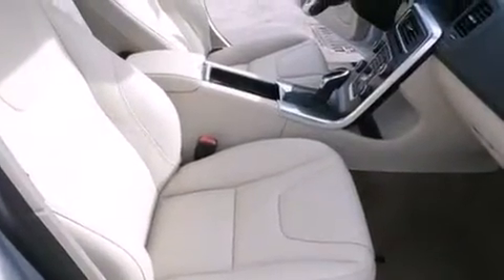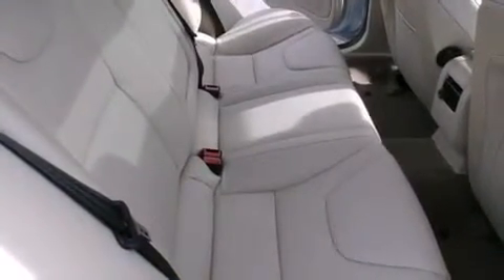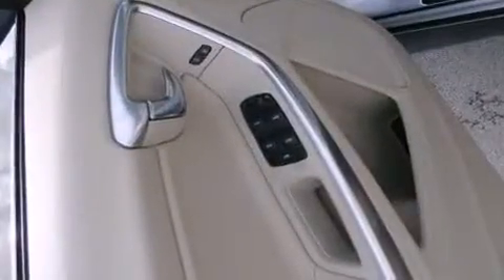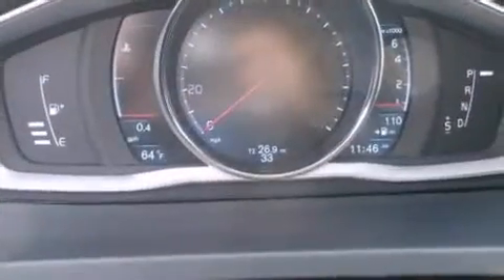Volvo also prioritized safety and security by including dual front impact airbags with occupant sensing airbag, head curtain airbags, brake assist, anti-whiplash front head restraints, and four-wheel disc brakes with AVS. Electronic stability control ensures solid grip atop the road surface, no matter how challenging the driving conditions.